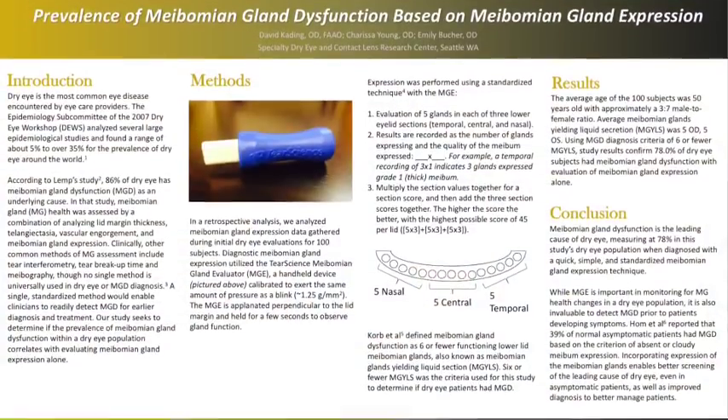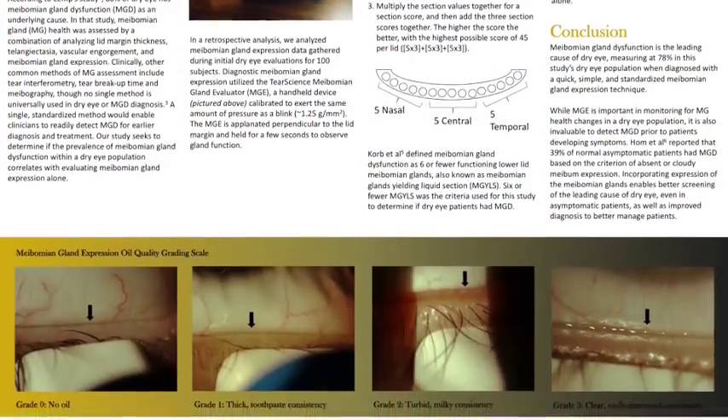In another study looking at our entire dry eye practice, about 78% of patients had meibomian gland dysfunction, defined as having six or fewer meibomian glands yielding a liquid secretion. I like to talk about getting glands from not open to open, and in order to do that we need some sort of thermal pulsation.